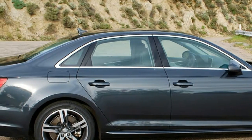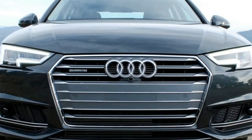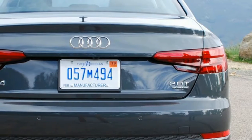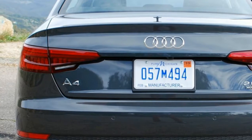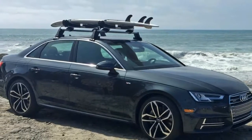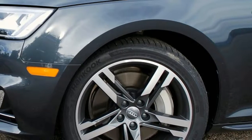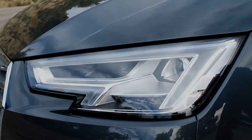Changes are far more noticeable inside. The tall, somewhat slab-sided dash of the old car is gone and replaced by something with the more airy feel that we've seen in the TT and Q7. There's less of a black dash to get in the way of the expansive windshield and generous side glass — all unusual in today's automotive landscape. You're going to enjoy the fact that you can see out of the A4.